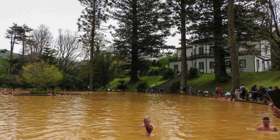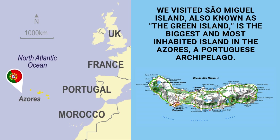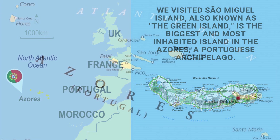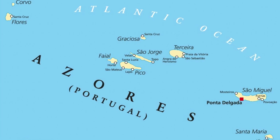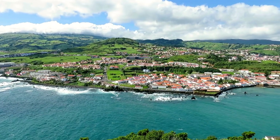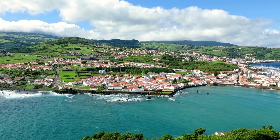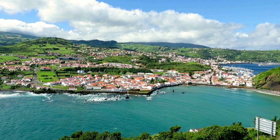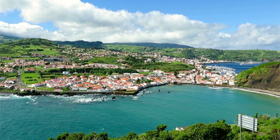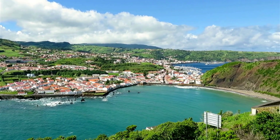But before we dive into the wonders of this enchanting island, let's answer the burning question — what and where exactly are the Azores? Well, my friends, nestled in the heart of the Atlantic Ocean, the Azores are an archipelago composed of nine volcanic islands. Known as the Green Islands, these Portuguese territories boast unparalleled natural beauty with emerald landscapes, cascading waterfalls, and rugged coastlines that are worth your time to explore.